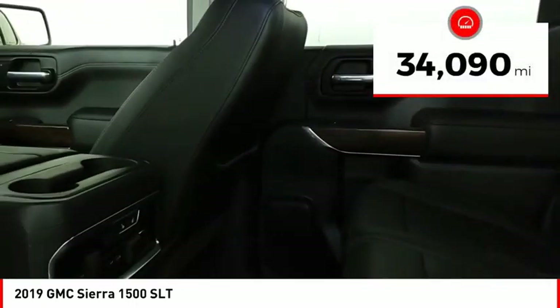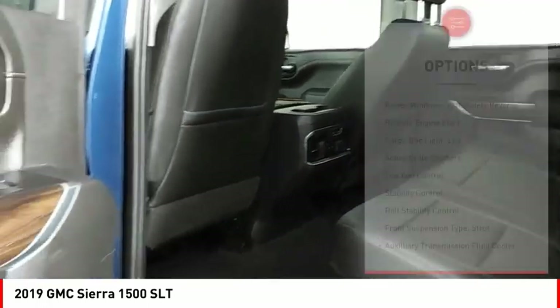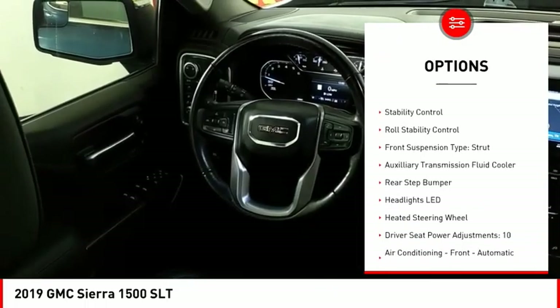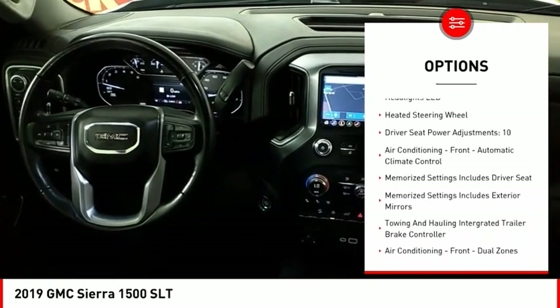This vehicle has less than 35,000 miles. Here are some of this vehicle's great options: power windows with safety reverse, remote engine start, cargo bed light, LED, active grille shutters, and traction control.